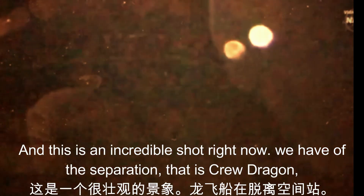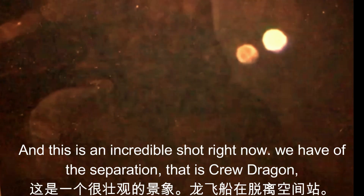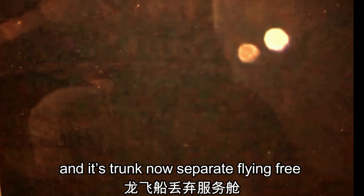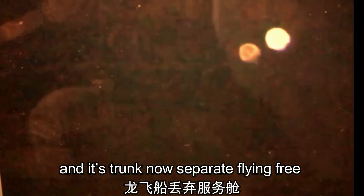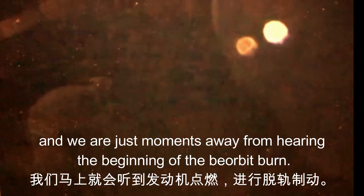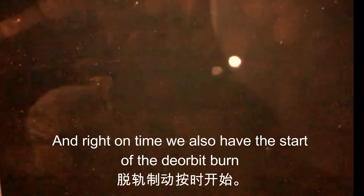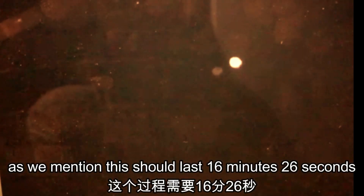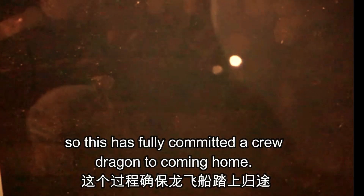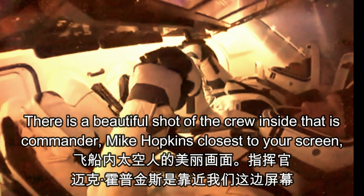This is an incredible shot of the separation — Crew Dragon and its trunk are now separate, flying free. We are just moments away from the beginning of the deorbit burn, and right on time, we have the start of the deorbit burn. This should last 16 minutes and 26 seconds, so this has fully committed Crew Dragon to coming home.